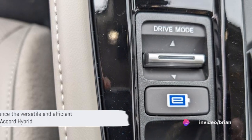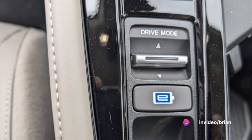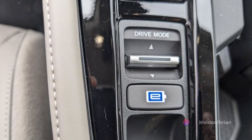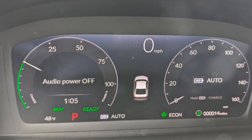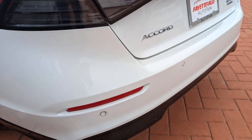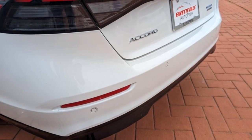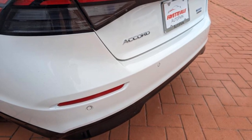So, whether you're a speed enthusiast or an eco-warrior, the Honda Accord hybrid caters to all, offering a driving experience that's as versatile as it is efficient. It's not just about getting from point A to point B — it's about how you get there. And with the Honda Accord hybrid, you're getting there in style, comfort, and with a clear environmental conscience.